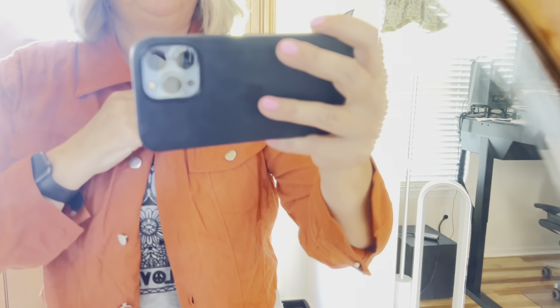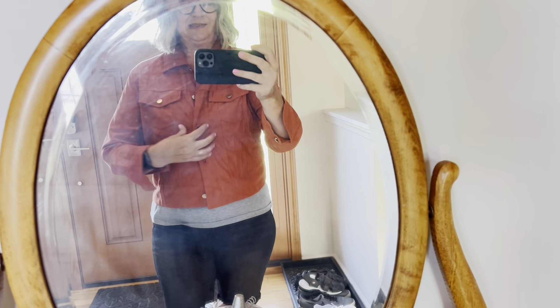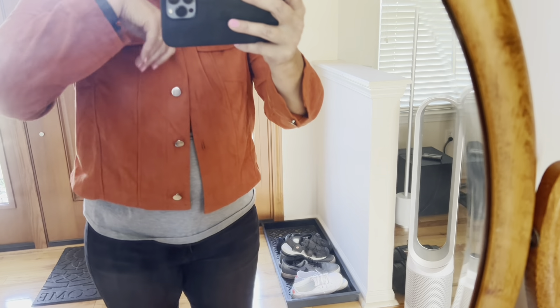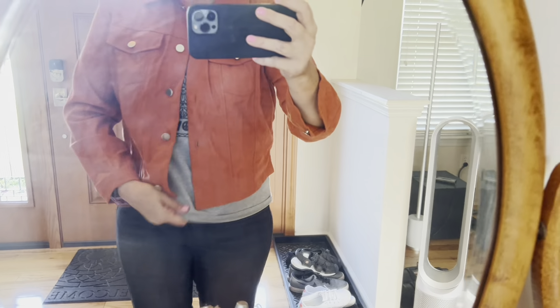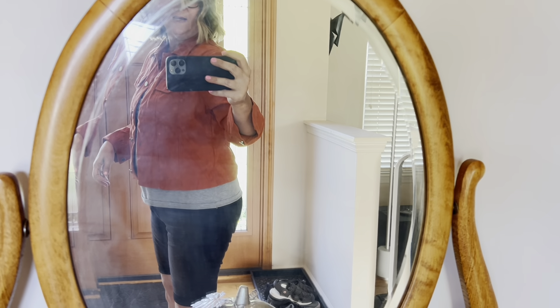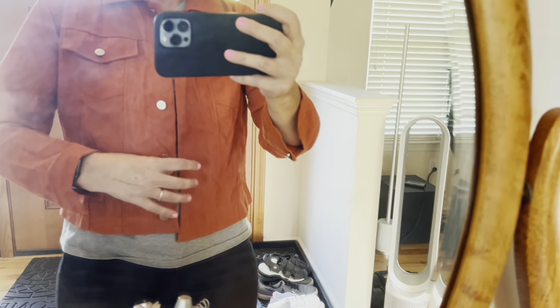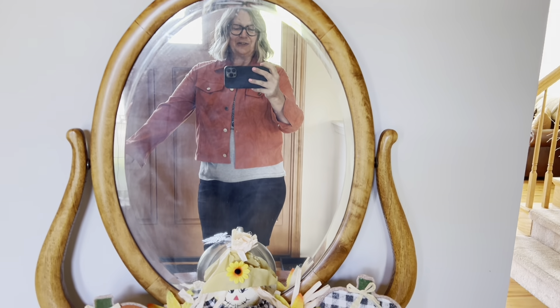Now we're going to move on to the last item of the haul. This last item is this corduroy jacket. I purchased this for $11.54. I really like it — I love the color. This did not come in any other colors; it only came in this burnt orange. It's got buttons down the front that are very easy to work with — I can button it with one hand. There are no pockets on the sides, but there are these pockets at the top and they are working pockets. You have your buttons at the sleeve and a hemmed bottom. It is not the raw bottom. I think I am going to get a lot of wear out of this in the fall. I just love the color and I think it will go with a lot of my fall items.